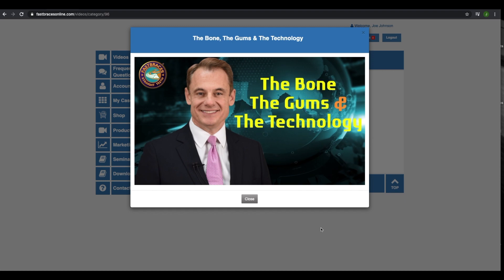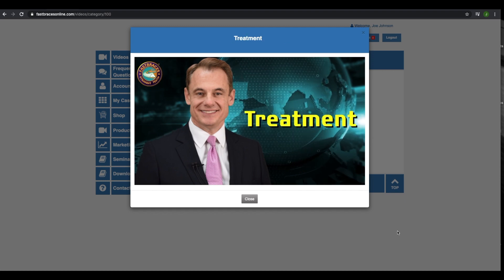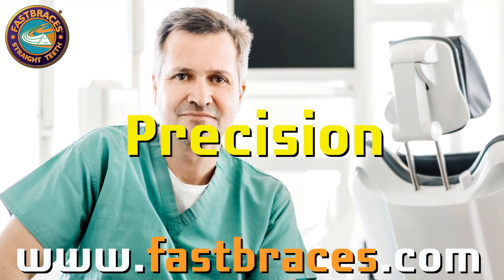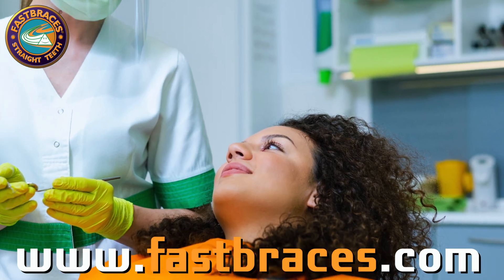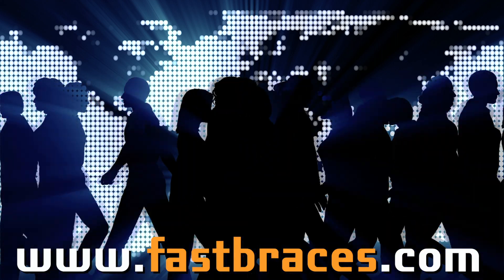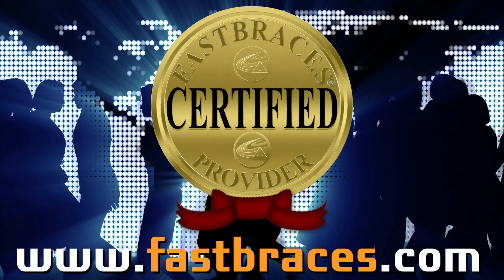By the end of this online training program, you'll know how to use the most important techniques to treat full cases with quality and precision that you can begin seeing even in a matter of days. Time is of the essence, so enroll now and take your first steps towards becoming Fast Braces certified!